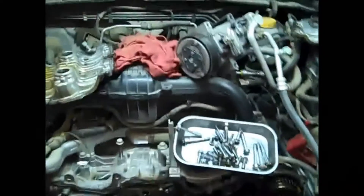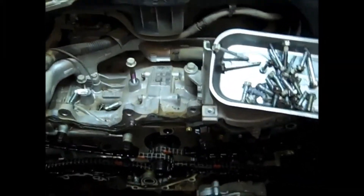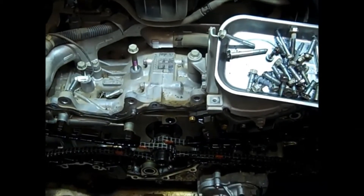Here we have a 2011 Subaru Forester X. The customer's complaint is the engine was making a ticking or rattling noise.